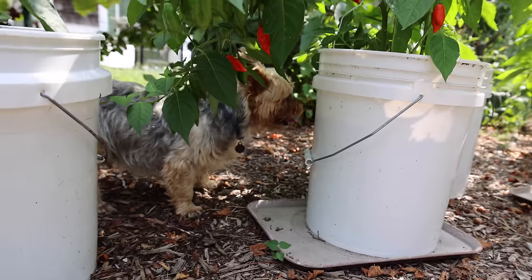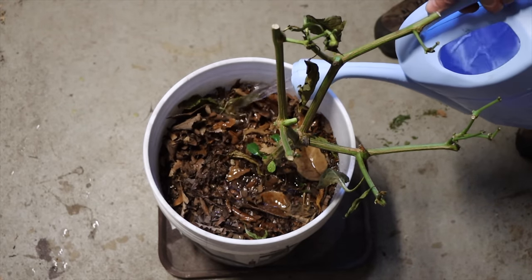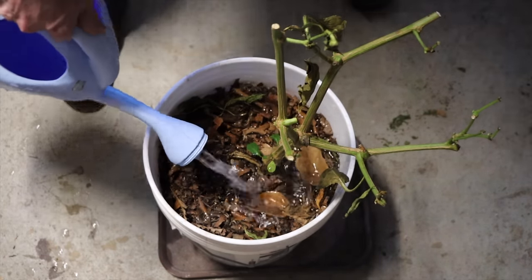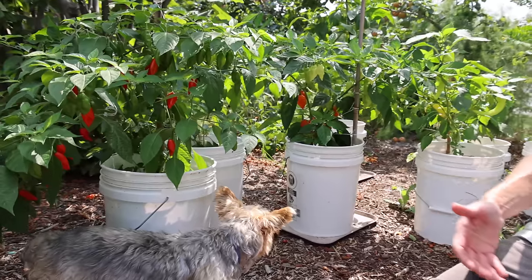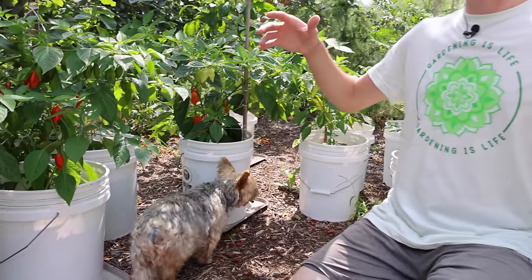Another great thing about moving your plants is say you want to overwinter your peppers — when they're in a pot you can take them inside, let them overwinter, and then bring them back outside and grow the same pepper in the spring. You can do the same thing with herbs too. And finally, if you're someone who can't bend over, you can put your containers up on an area where it's much higher so you don't have to bend over to work in them.